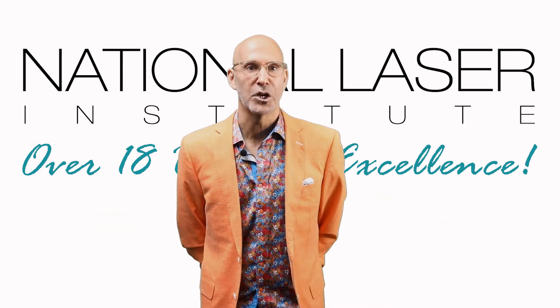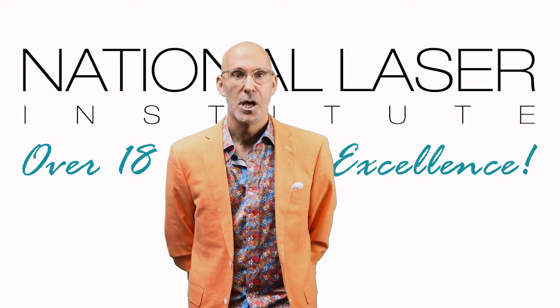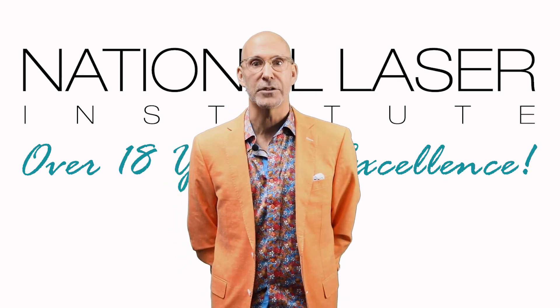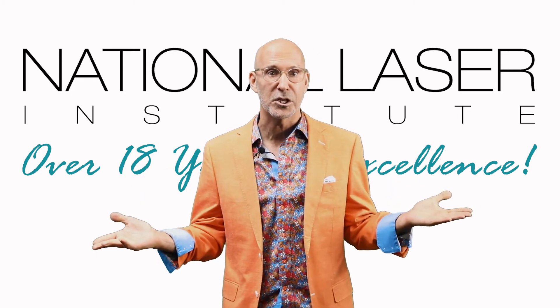Welcome everyone to our next level injection course at National Laser Institute. Here's a quick overview of our weekend course. We'll kick things off with our didactic classroom session, with a special focus on facial anatomy specific to the world of cosmetic injections.